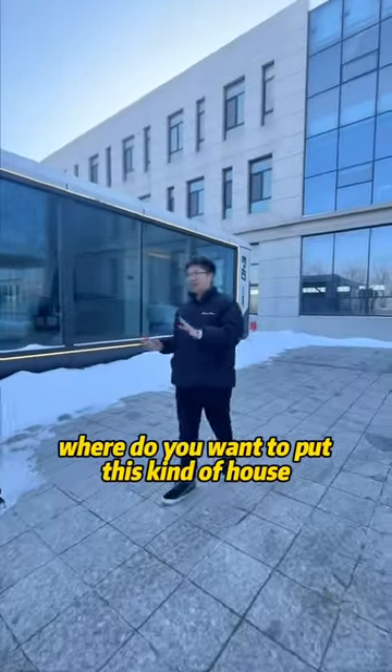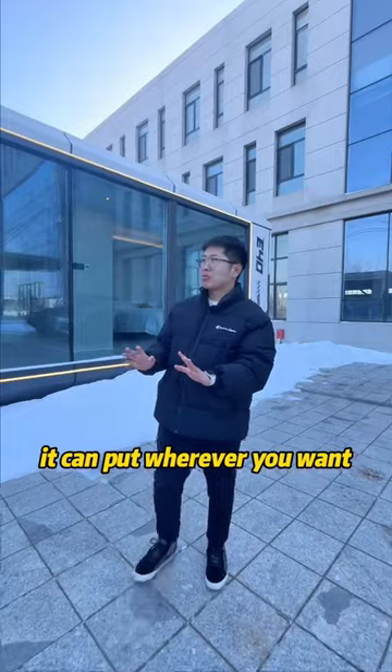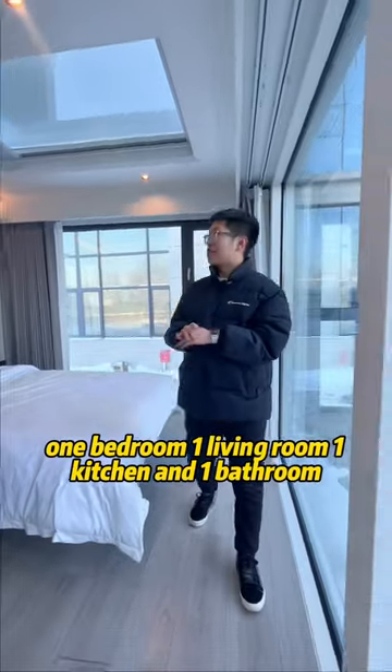Where do you want to put this house? This house has structure, it can be put wherever you want. This house is 38 square meters — a very great house with one bedroom, one living room, one kitchen, and one bathroom.